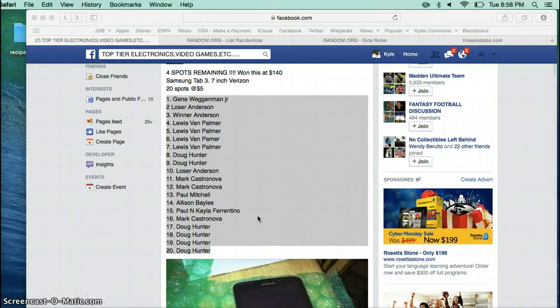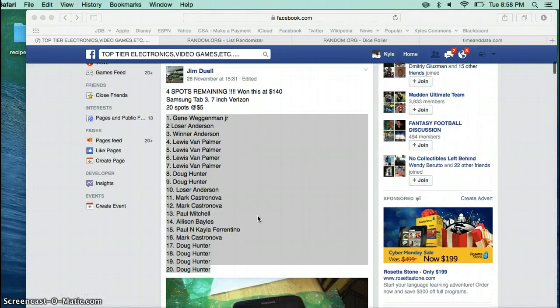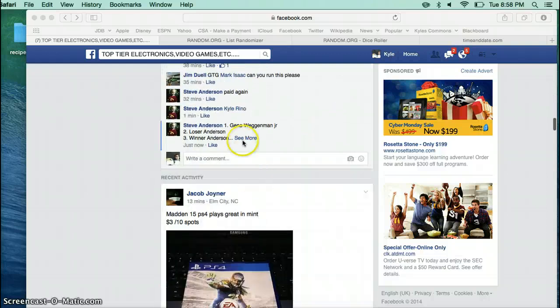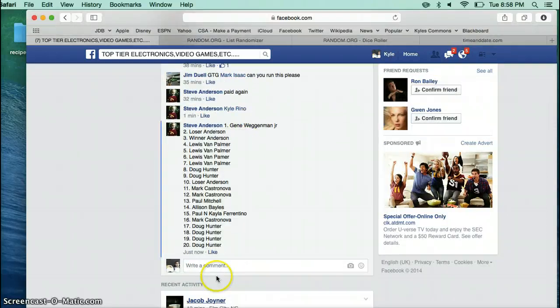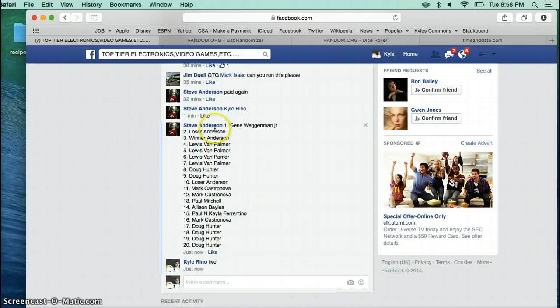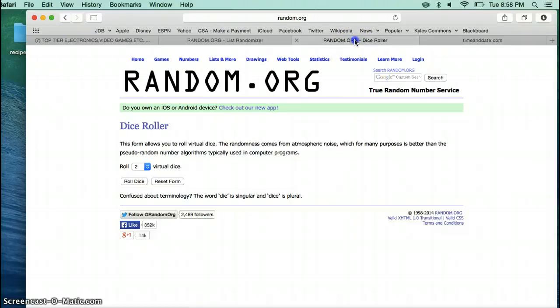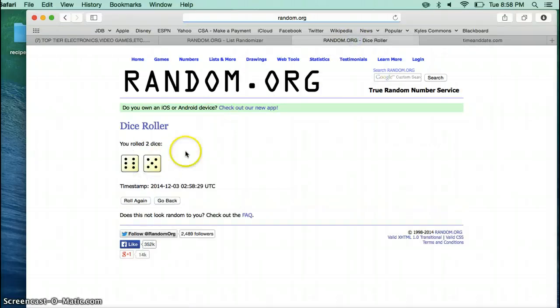Hey guys, this is the Razz for the Samsung Tablet. We're going to go live. Here's our list — 20 names. Let's roll the dice 11 times.